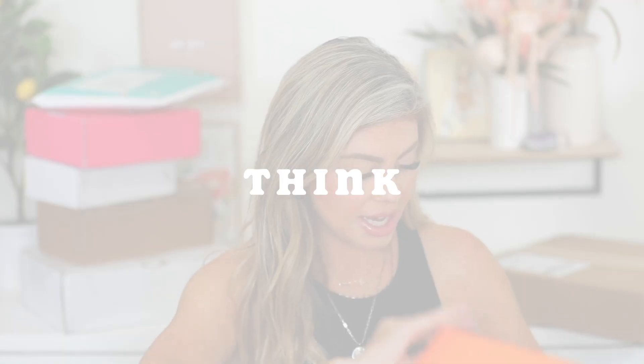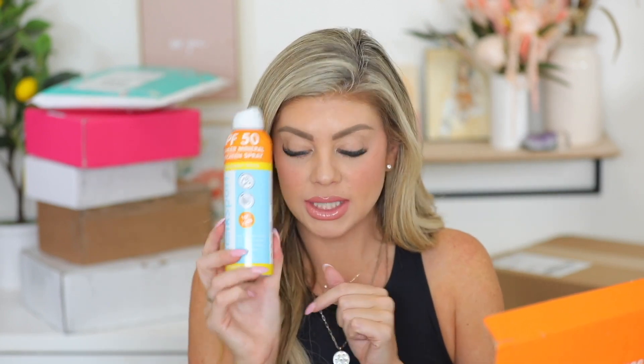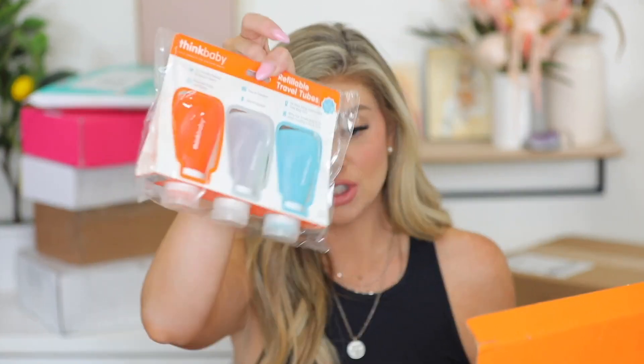Next up is a package from ThinkBaby. We have their ThinkBaby Face and Body Sunscreen stick — I love doing the stick stuff. We also have some shampoo and body wash in aloe and tea leaves, and then there's an active hydrating rejuvenating shampoo. There's also a spray sunscreen and some refillable travel tubes. That's actually perfect for me because we're going to Florida after Christmas — now I can just squeeze my products in there instead of packing full-size bottles. Thank you so much ThinkBaby.